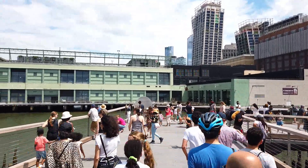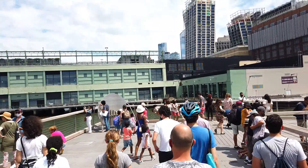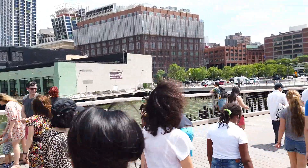Little Island is open from 6 in the morning to 1 in the morning. So to avoid the crowd, you can come either really early or really late, or just come after the crowd dies down — because it's really worth checking out, but not with the crowd.